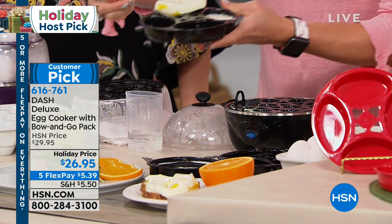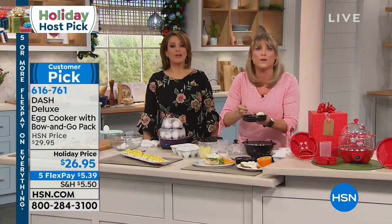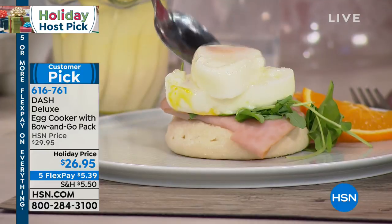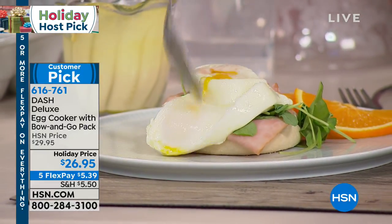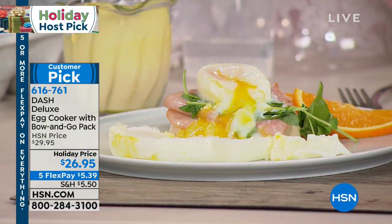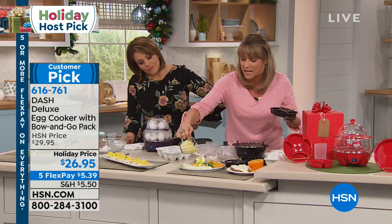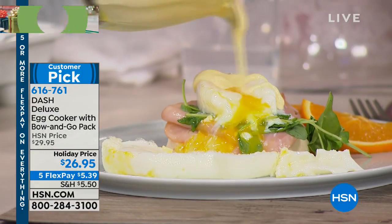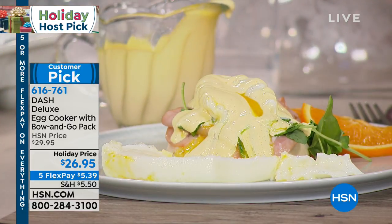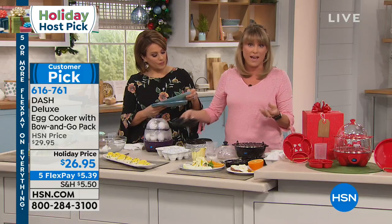When you go to brunch, do you always order the Eggs Benedict? All the time — I love the Eggs Benedict, but I'd never do it at home because I never wanted to do my own poached eggs until I got my Dash Egg Cooker. And now I can have that perfectly runny, gorgeous poached egg in six minutes, up to seven at a time, and I can make my own Eggs Benedict for a fraction of the price — and I know all the ingredients.